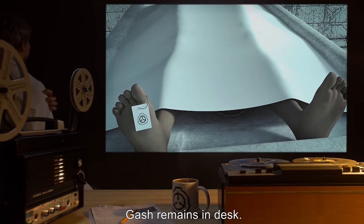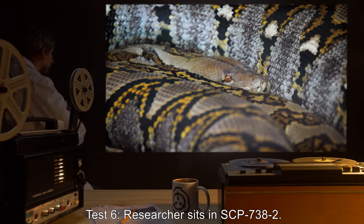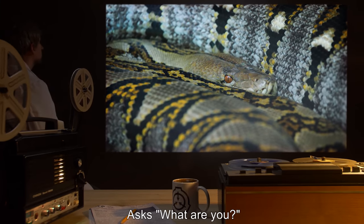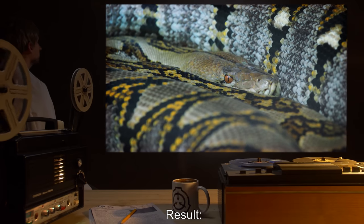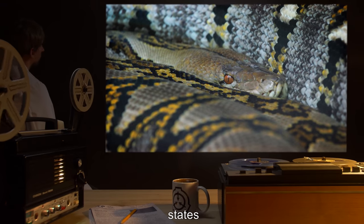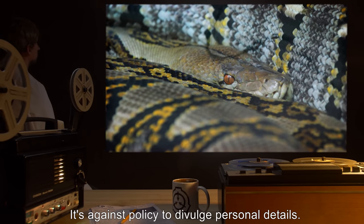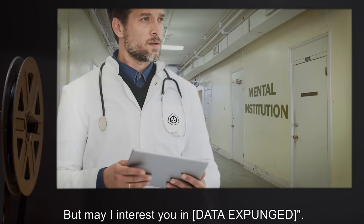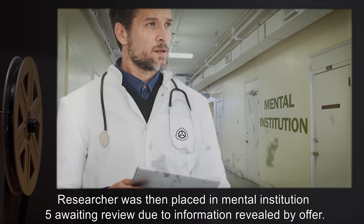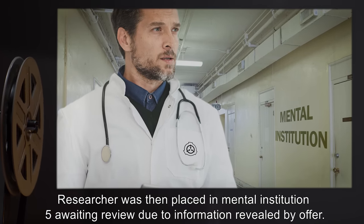Test 6: A researcher sits in SCP-738-2 and asks, "What are you?" Result: The entity, taking the appearance of a large snake, states: "I'm sorry, it's against policy to divulge personal details. But may I interest you in [data expunged]?" The researcher stood from the chair, shaking, ending the session. The researcher was then placed in Mental Institution 5, awaiting review due to information revealed by the offer.